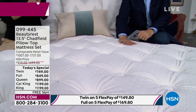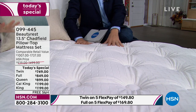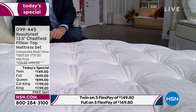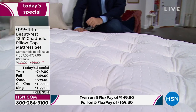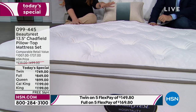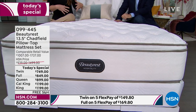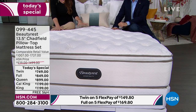We're going to get a little sneak peek of that. The whole beautiful part about a hospitality mattress is hospitality truly means hotels. Beautyrest is found in 18 of the top 20 luxury four- and five-star hotels. How amazing is it that these luxury resorts and hotels trust the Beautyrest brand? And you can only find this mattress here on HSN.